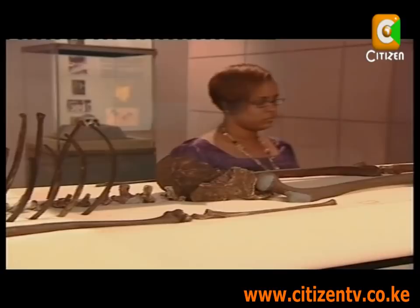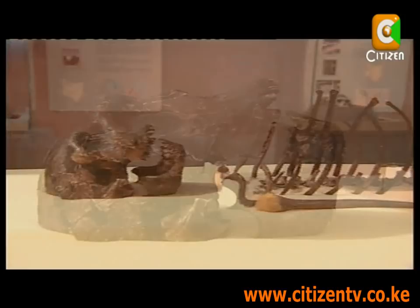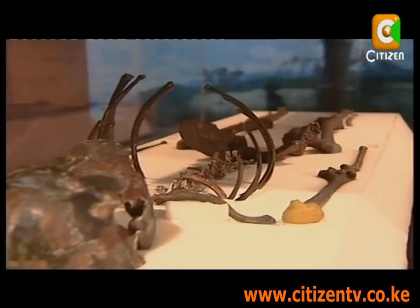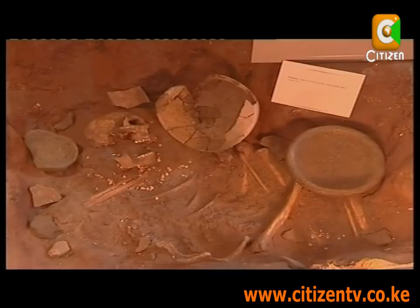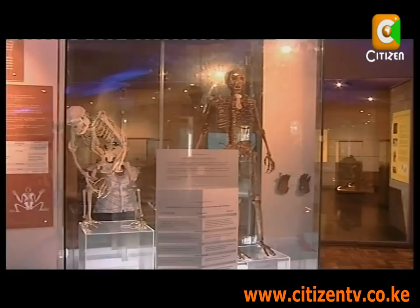Another gem is the Turkana Boy, that is over 1.6 million years old. But this pales in comparison to the over 20 million year old fossils that the museum boasts. The museum holds a lot of amazing and richly historical pieces.